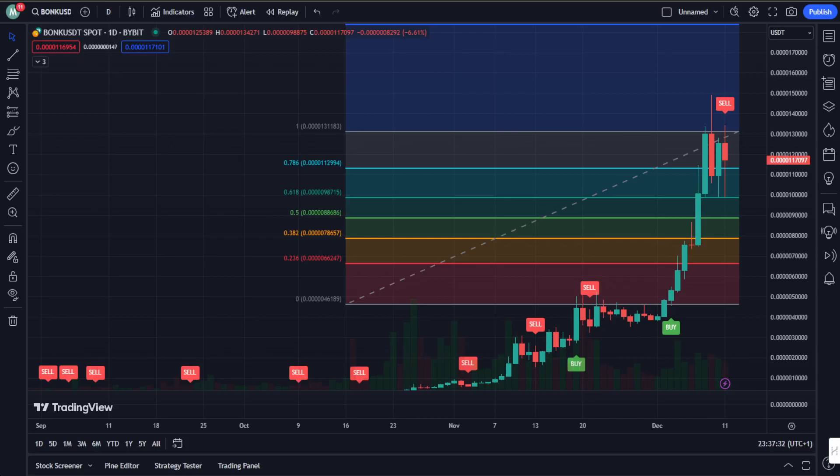Hey there, how are you doing? Welcome back to Crypted Crypto. I have another trillion analysis on Bonk Token, and today we're diving deep into that world of Bonk Token. You can see the chart — it looks very enticing — and we are discussing and dissecting the price action, understanding the recent market moves, and of course speculating on what the future holds.